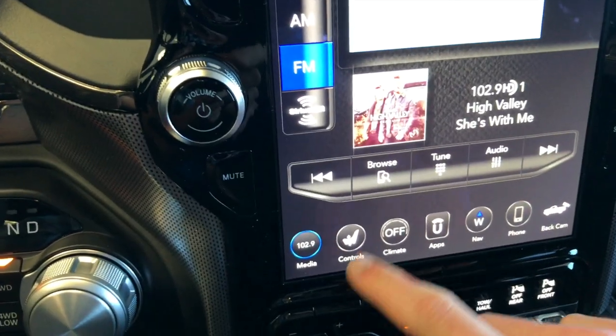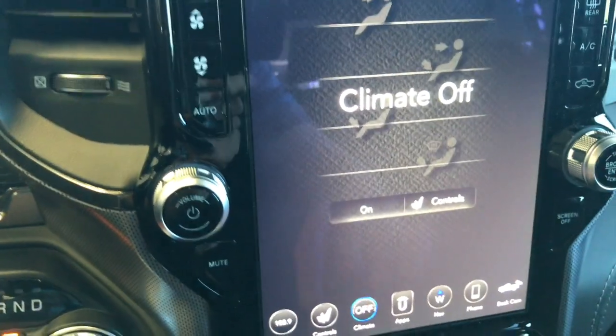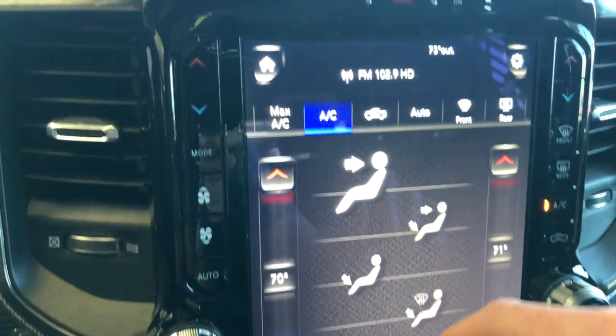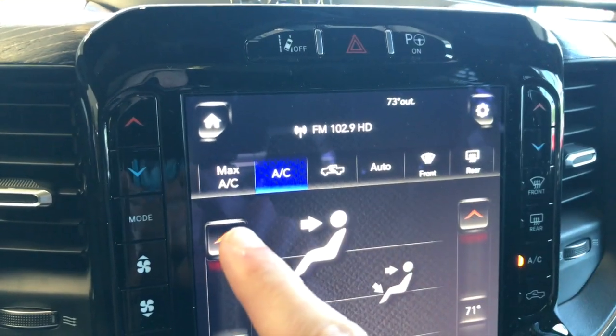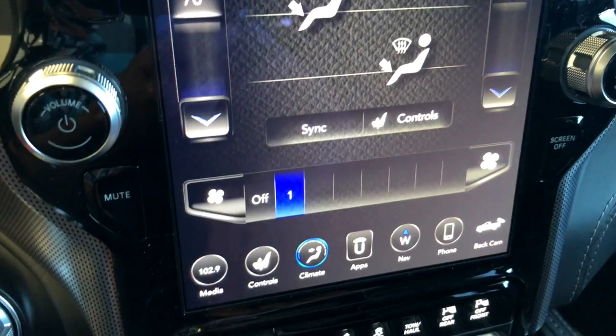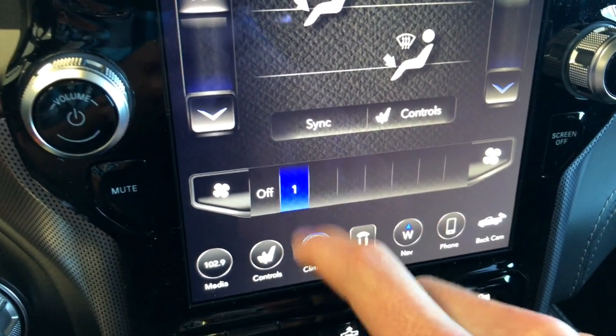Now we'll get out of the controls and take a look at the climate settings. Turn the climate on and you've got your temperature adjustments on the sides, some different controls up top, whatever mode setting you want to be in, and then your control for different fan speeds.